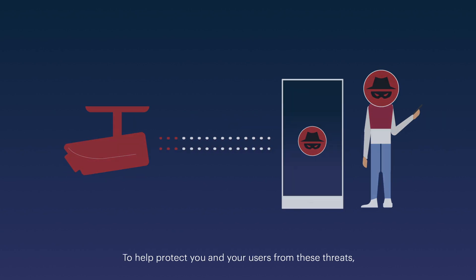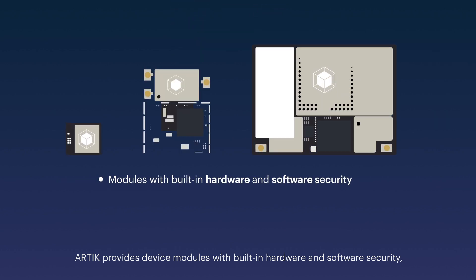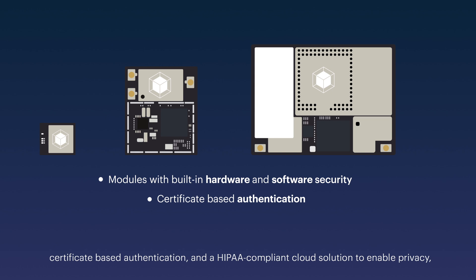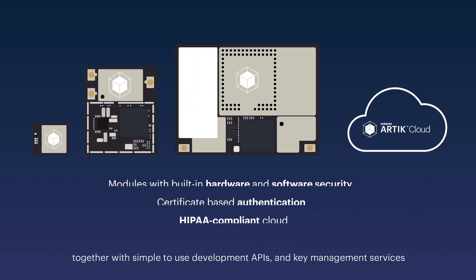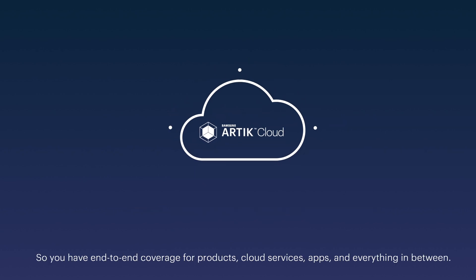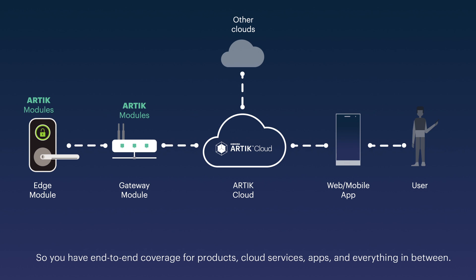To help protect you and your users from these threats, Arctic provides device modules with built-in hardware and software security, certificate-based authentication, and a HIPAA-compliant cloud solution to enable privacy — together with simple-to-use development APIs and key management services — so you have end-to-end coverage for products, cloud services, apps and everything in between.